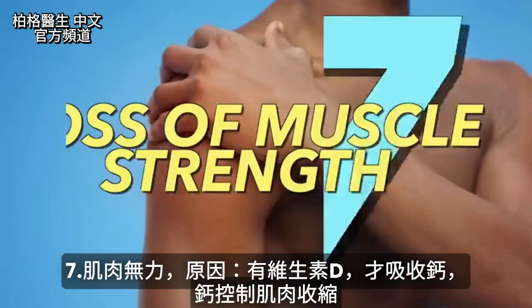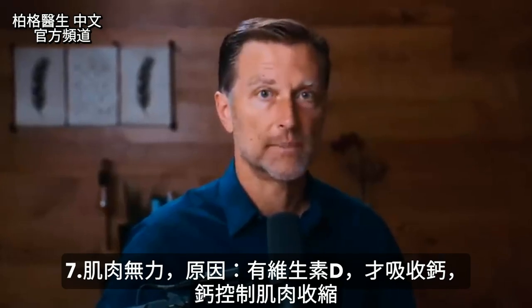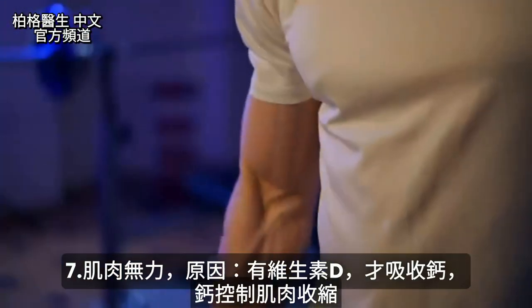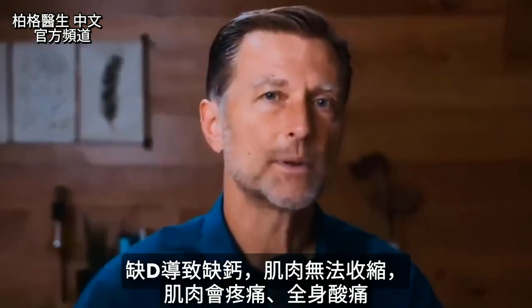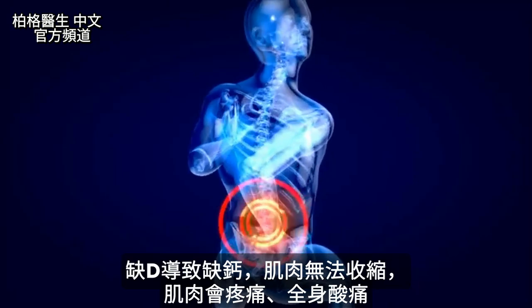Number seven: loss of muscle strength — because vitamin D controls calcium and calcium controls the contraction of the muscle. If you're missing calcium because you don't have enough vitamin D and you can't contract, that muscle is going to produce pain that's kind of all over, hard to pinpoint, just achy.